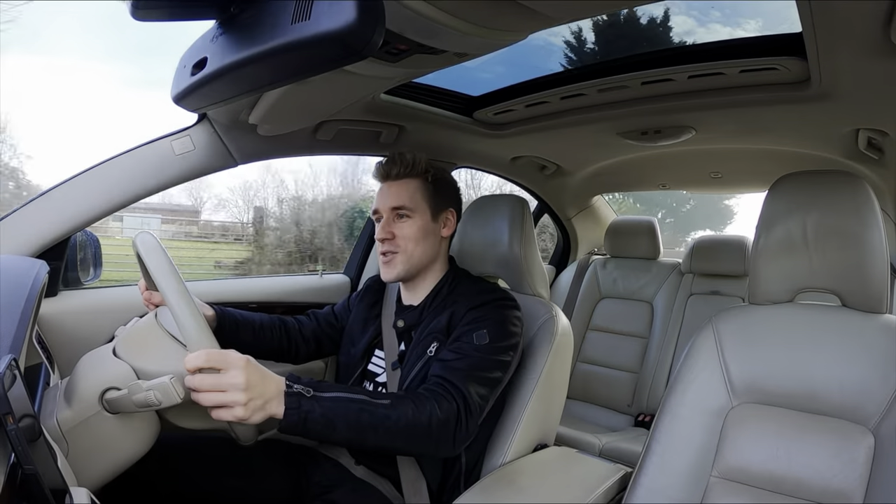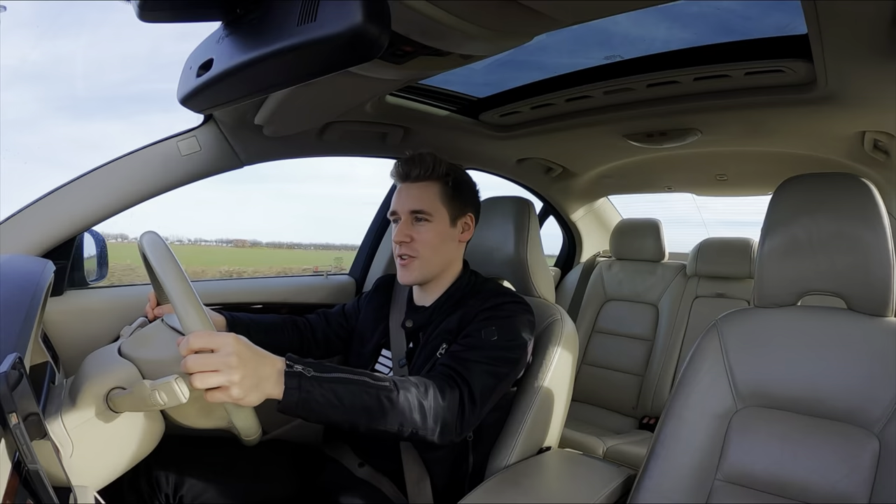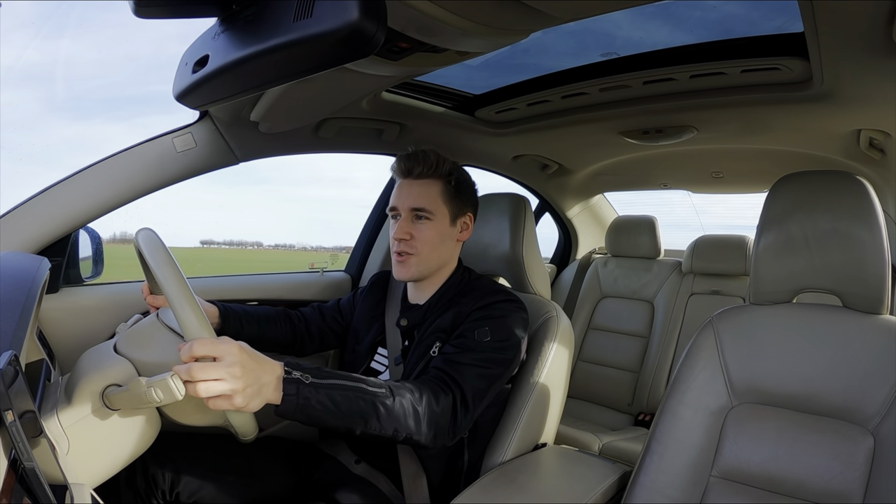Today you join me in my 2007 Volvo S80 V8. Straight away I want to explain to you how this car feels to drive.